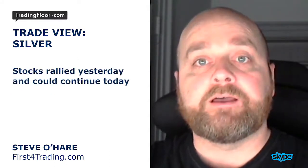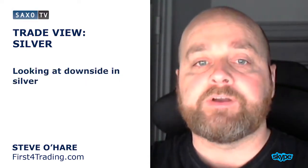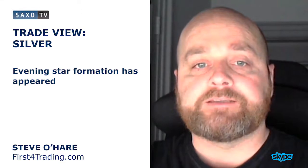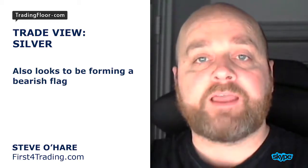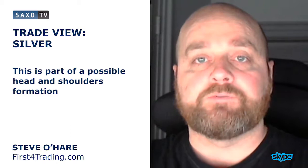Equities had a rally yesterday, looks like it could continue today, so we're looking at the downside in silver. It formed an evening star formation a few days ago, and that's put pressure on the commodity. After an indecisive day yesterday, it also looks to be forming a bearish flag, and this bearish flag is part of a possible head and shoulders reversal pattern.